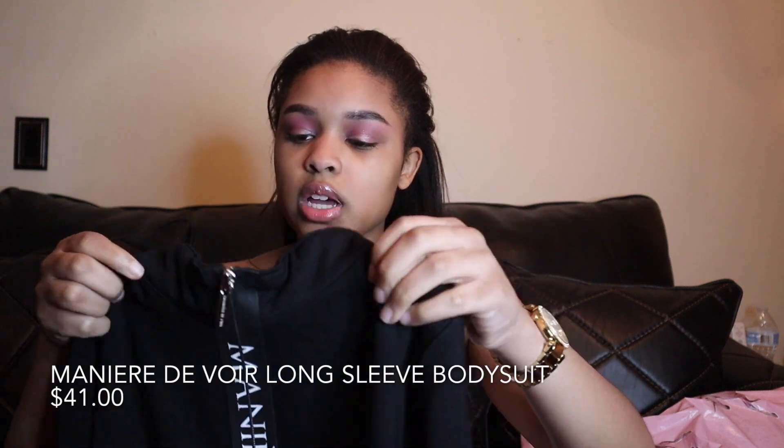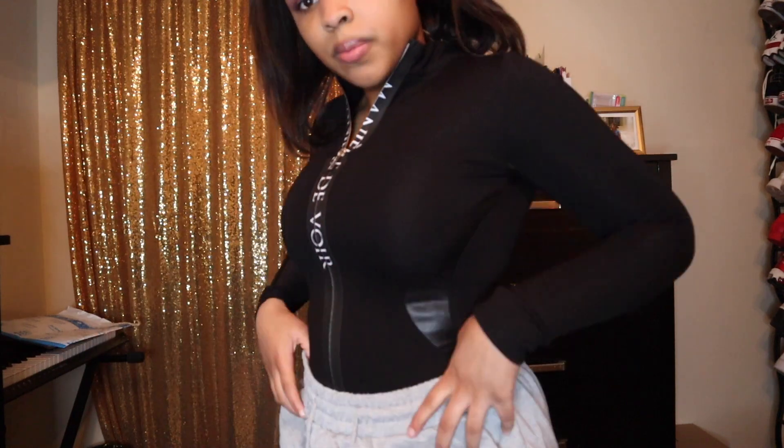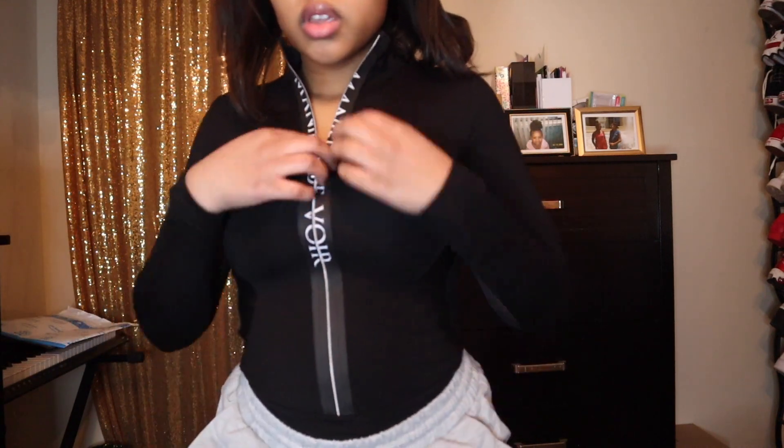Oh my god, this smells so weird. Okay, so I got this long sleeve bodysuit — it's like a turtleneck style. It's pleather right here and it has a zipper down the middle. This material is pleather and this part is more of a stretchy material — it could be mixed. I got this in a size 6. It has the company's name down the middle and I think it's really cute with jeans or joggers.